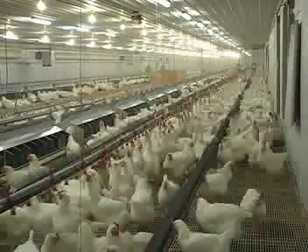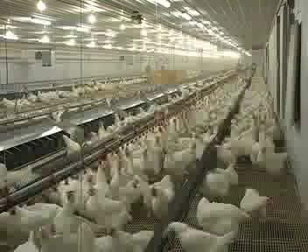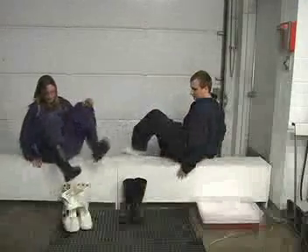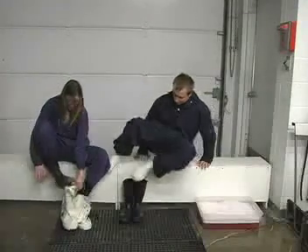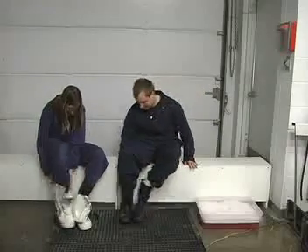The Canadian poultry industry is committed to producing chicken products that meet the highest standards for food safety and quality through biosecurity measures. In order to maintain a healthy flock, diseases must be prevented from entering the barn from an outside source.